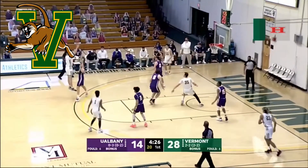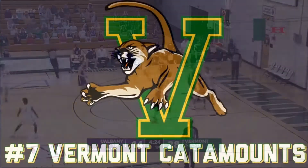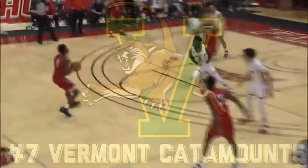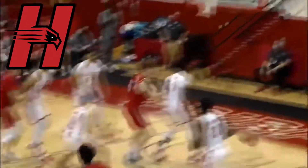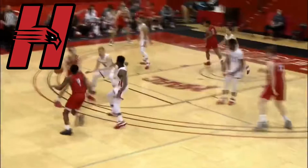Number six, I put the Hartford Hawks. It's a super simple logo but I think it's clean. I like how the hawk head makes the center part of the H — I think that's a cool design and it looks clean, so number six it goes.